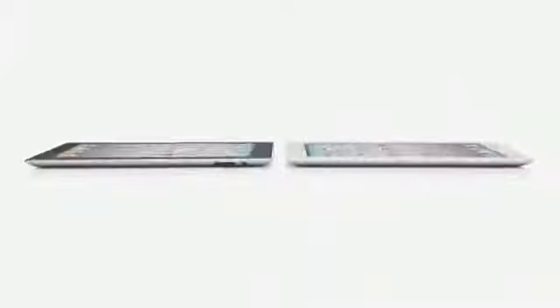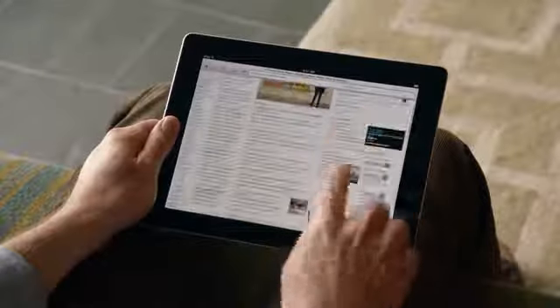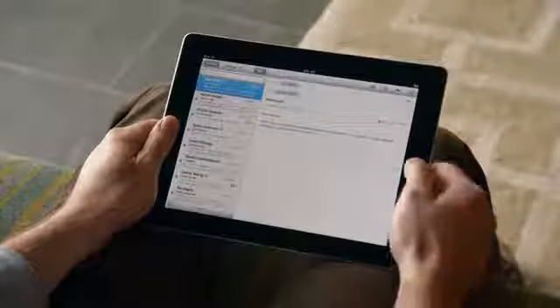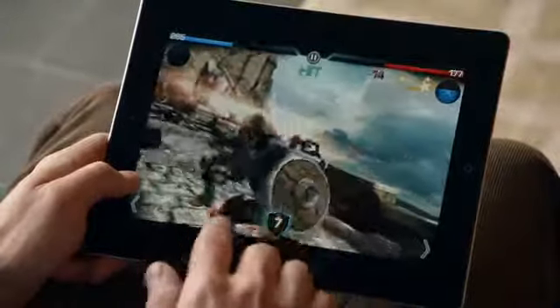We've done things with this iPad that we never could have done before, and it's because there's a lot of new innovation driving it. It starts with the new dual-core A5 chip. That's added a lot more speed to things you do every day, like surfing the web, sending email, and multitasking. In fact, it's up to twice as fast. But the place we've made the biggest jump is with graphics, with performance that's up to nine times faster. You'll really notice this in games and apps that use a lot of video. And for the first time, we've built a gyro into this iPad. That gives you very precise control in multiple dimensions and allows us to really measure the orientation of the iPad in space.